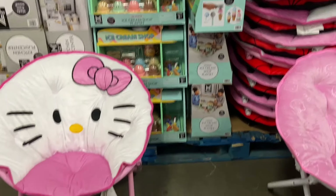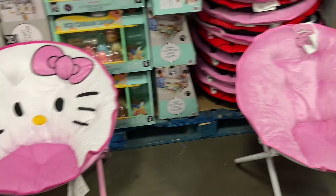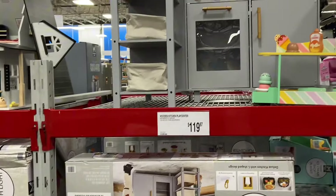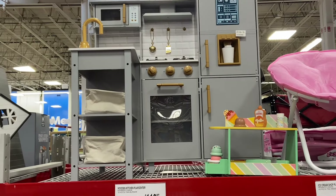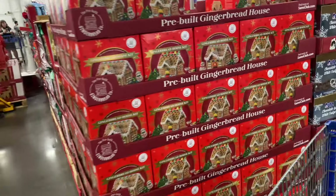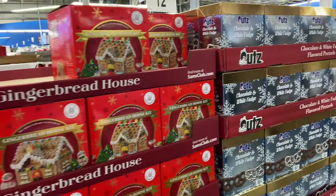$34.94 for the chair. Spider-Man Hello Kitty Kitchen Playset for $119. This is nice. Gingerbread House for $13.98 — it's just so much here.